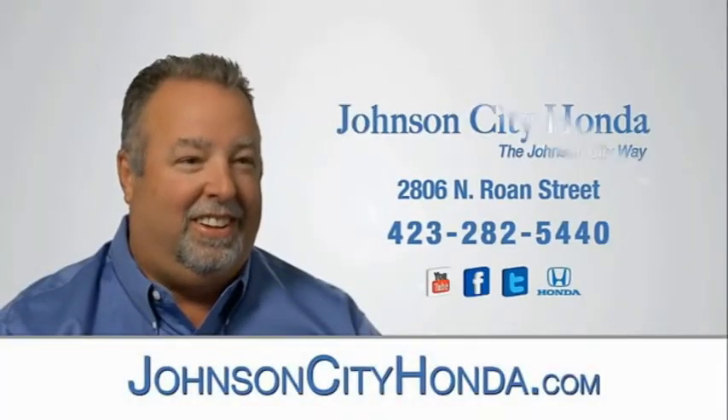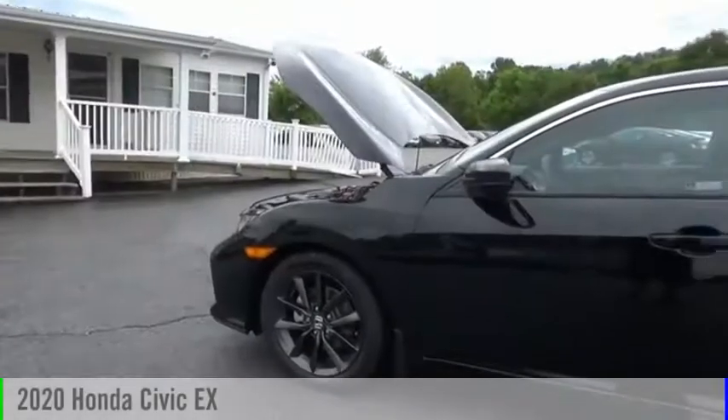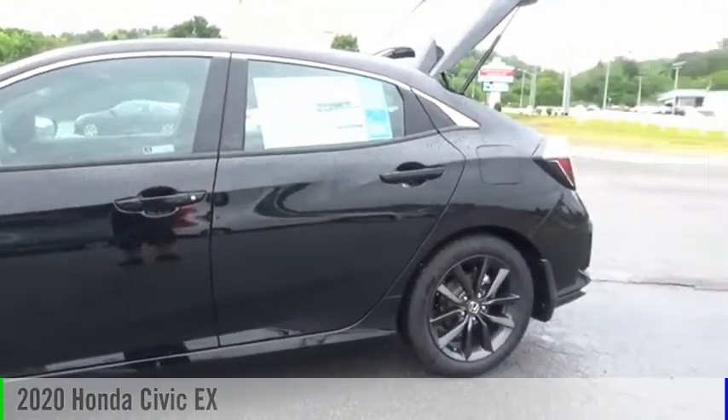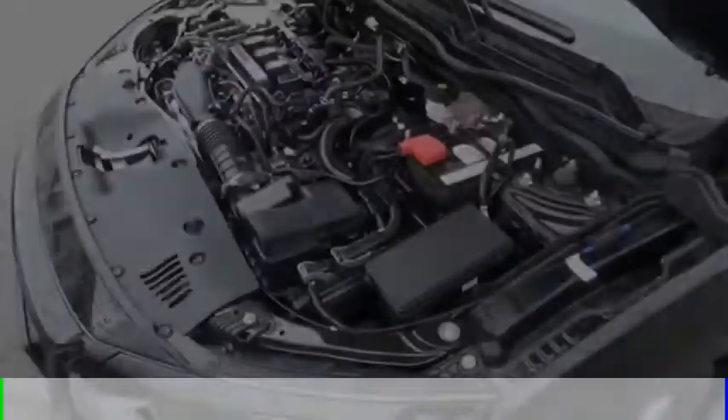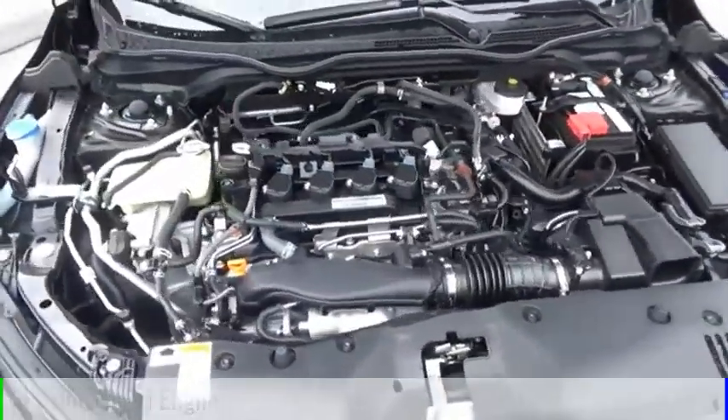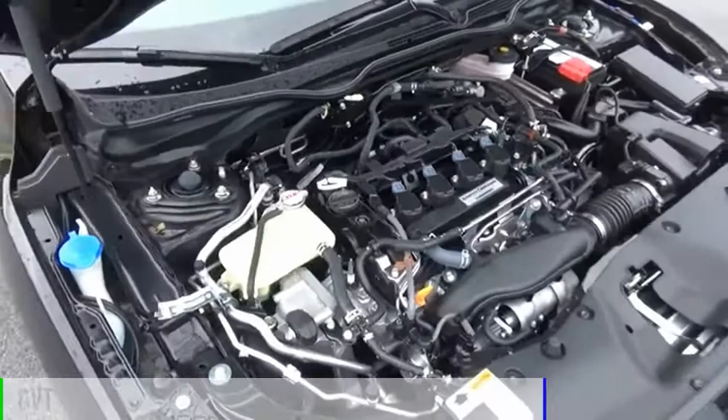Johnson City Honda, Johnson City. We are pleased to show you the 2020 Civic. This vehicle is powered by a front-wheel drive, four-cylinder, 1.5-liter engine, and comes with a continuously variable transmission.